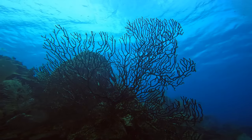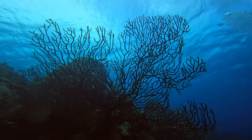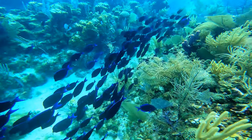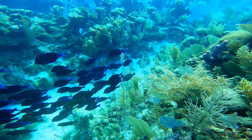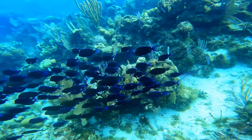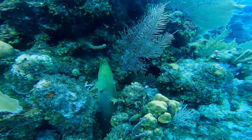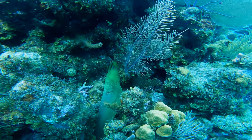Here is another one I want the viewers to participate in — find out what this coral is and leave it in the comment section below. Check out all these blue tangs swimming by. Here is a green moray eel. I was wondering if a cleaner fish was getting at it — that's why it was making small jerky movements.